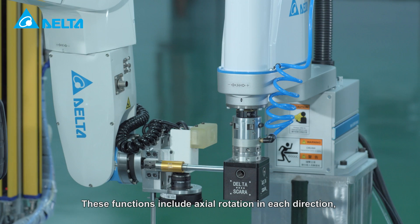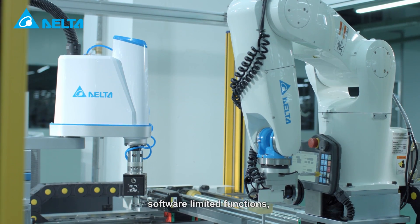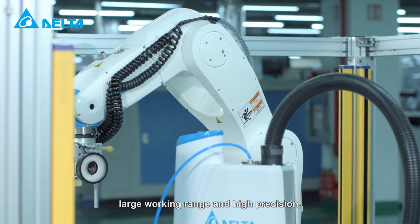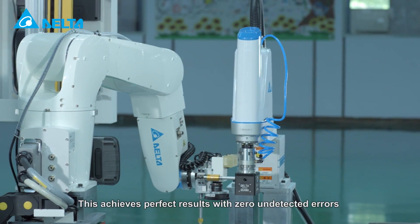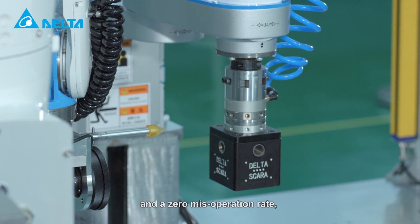These functions include axial rotation in each direction, software limited functions, multiple degrees of freedom, large working range and high precision. This achieves perfect results with zero undetected errors and a zero misoperation rate.